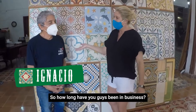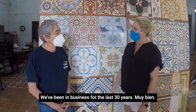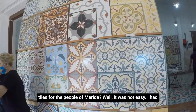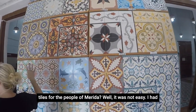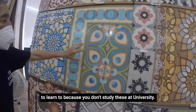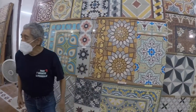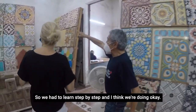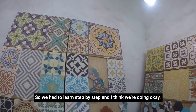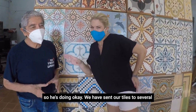So, how long have you guys been in business? We've been in business for the last 30 years. How did you start making tiles for the people of Merida? Well, it was not easy. I had to learn too, because you don't study this at university. We had to learn step by step, and I think we are doing okay. He's famous — he's doing okay.